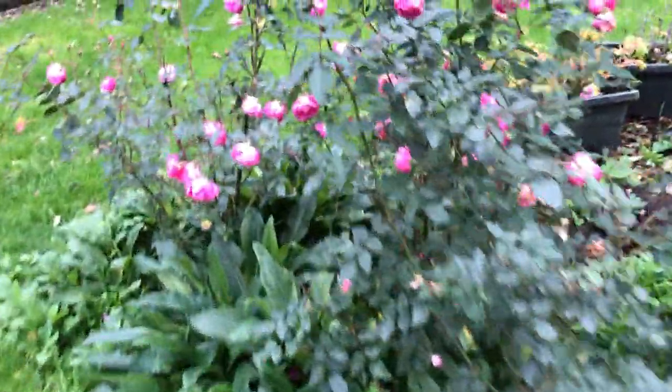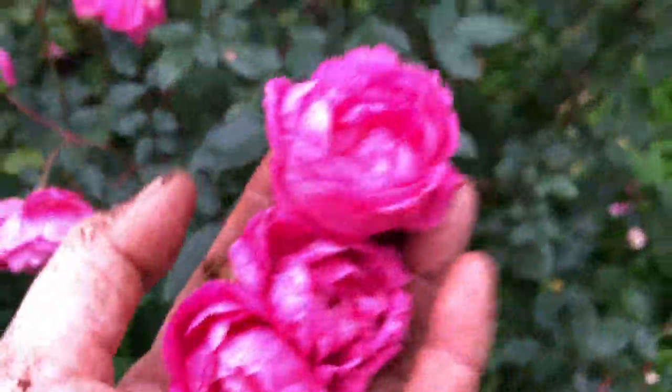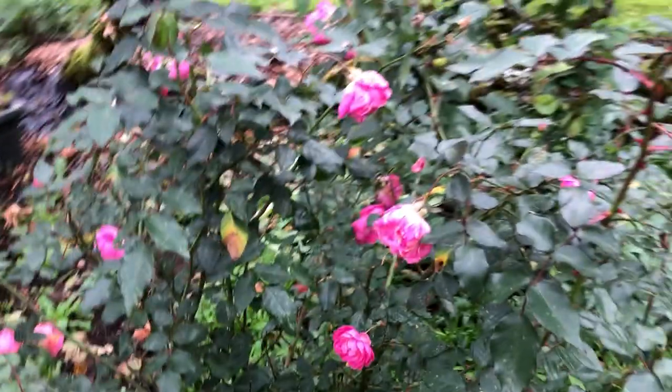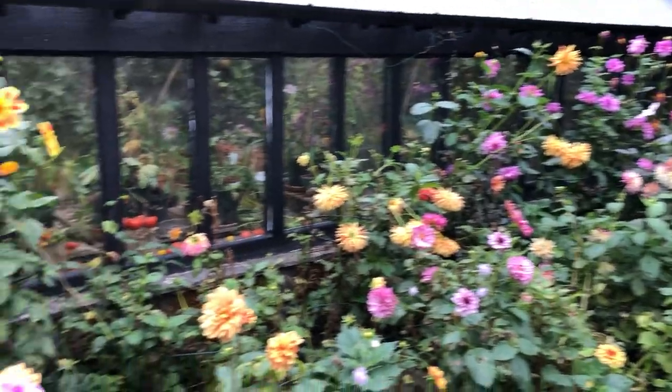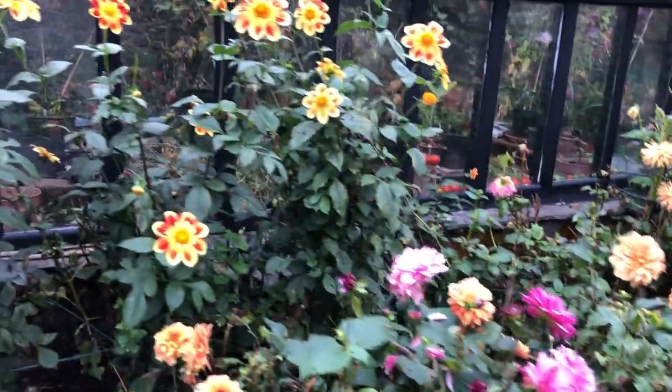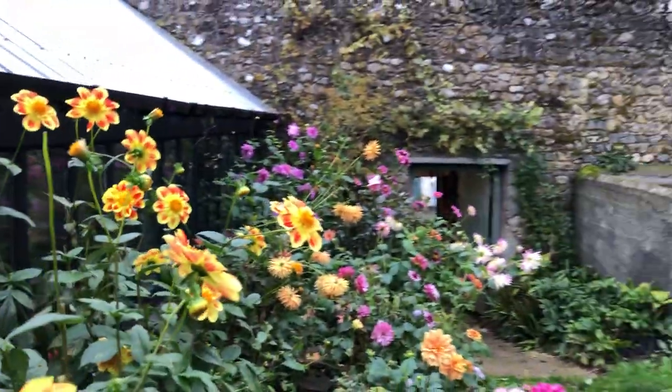And the roses — these delicious roses — oh, and they still smell good, so they're still happening. And of course the dahlias. They're a little ragged now because it is the end of the season, but they're doing very well and they're beautiful and gorgeous.